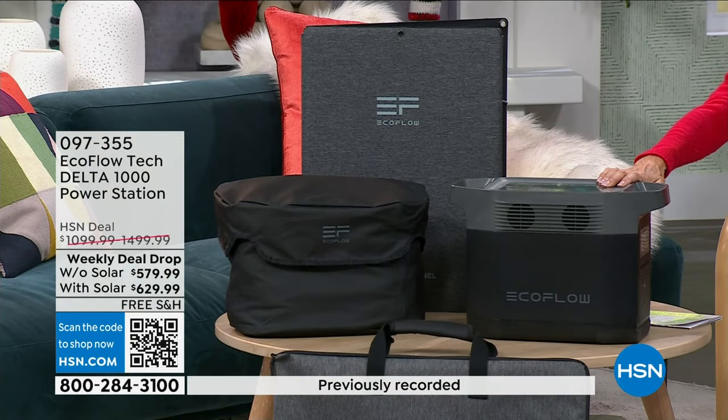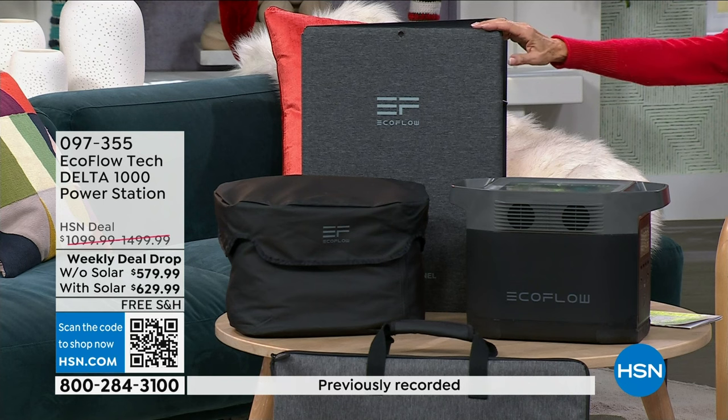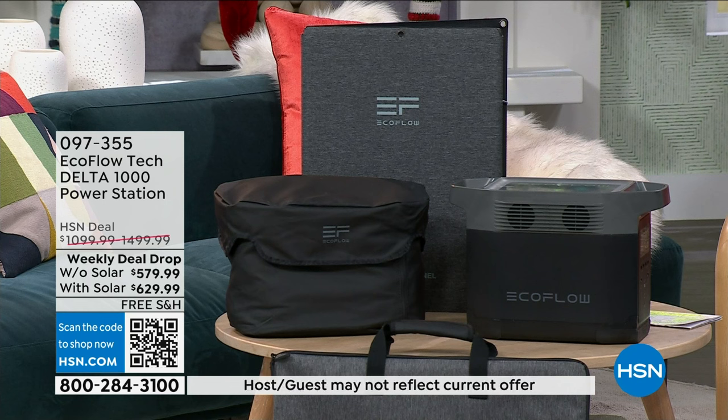I cannot say this enough — we have never, ever, ever done a deal like this. When I looked at the prices, I thought it was a mistake. I have never seen this Delta below $1,000. And to be able to see the $1,400 package with the bag and the solar panel, you're buying it for $629. On FlexPay it's $126, but if you have your HSN card, this is the perfect time to use VIP financing.